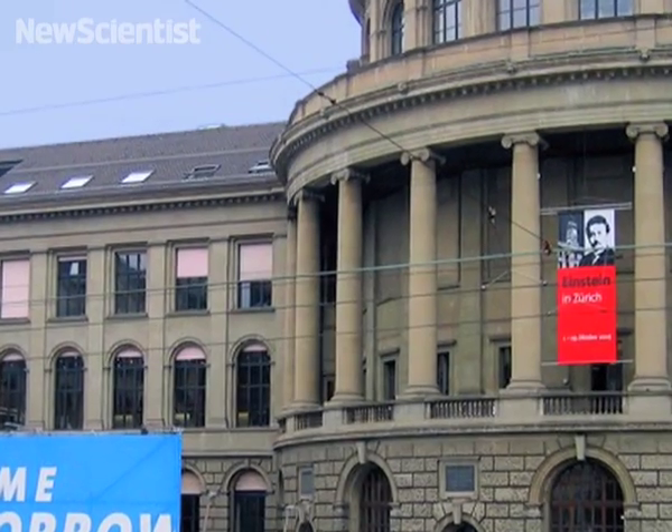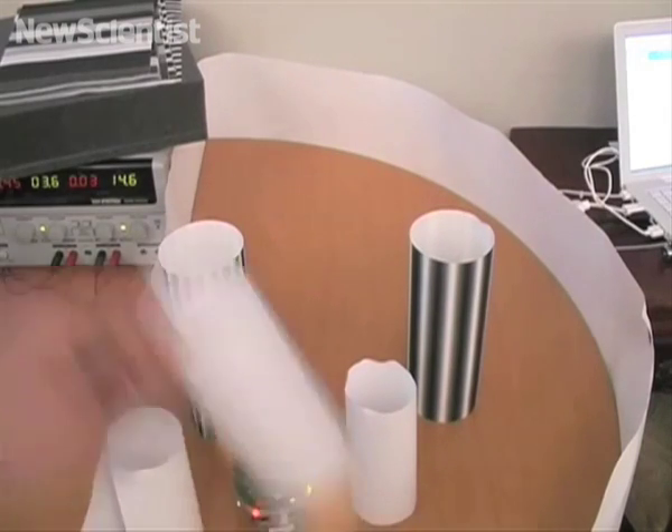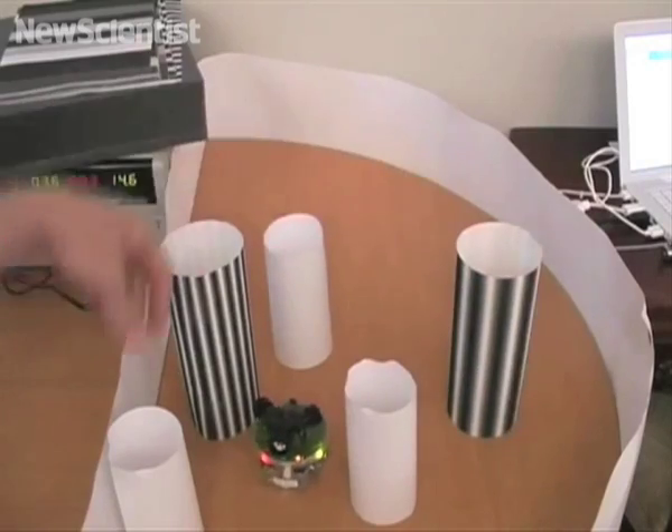Brad Nelson, a roboticist at the Swiss Federal Institute of Technology, has turned the concept of a flight simulator back to front. Instead of allowing people to feel like they're flying, his simulator gives flies a taste of what it's like to be earthbound.